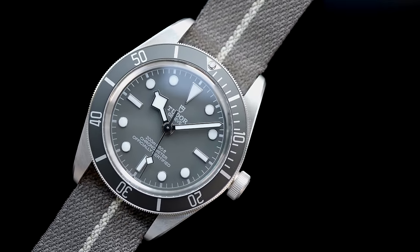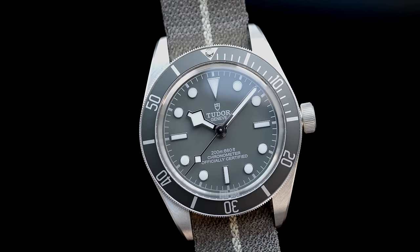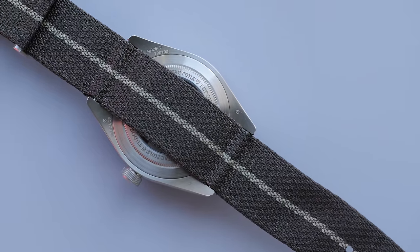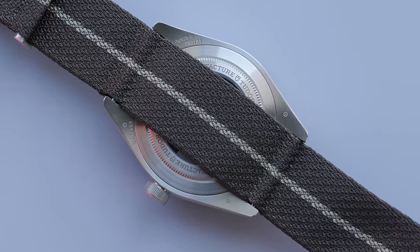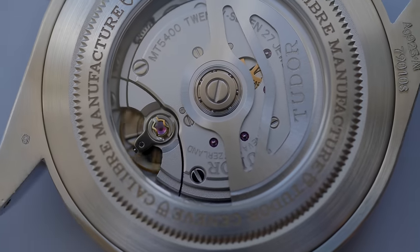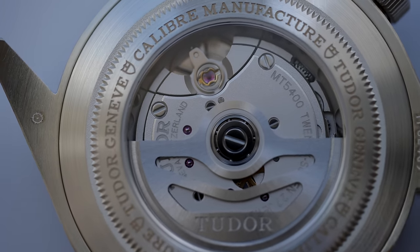The watch head-only measures 90 grams on my scale and I personally think it is noticeably heavier than steel references of this watch. The watch comes with an exhibition case back but if you purchase it in the NATO configuration, the strap will not just hide the case back — you also can't see the movement unless you remove the spring bars. So the way Tudor has offered this NATO combination defeats the purpose of the exhibition case back.